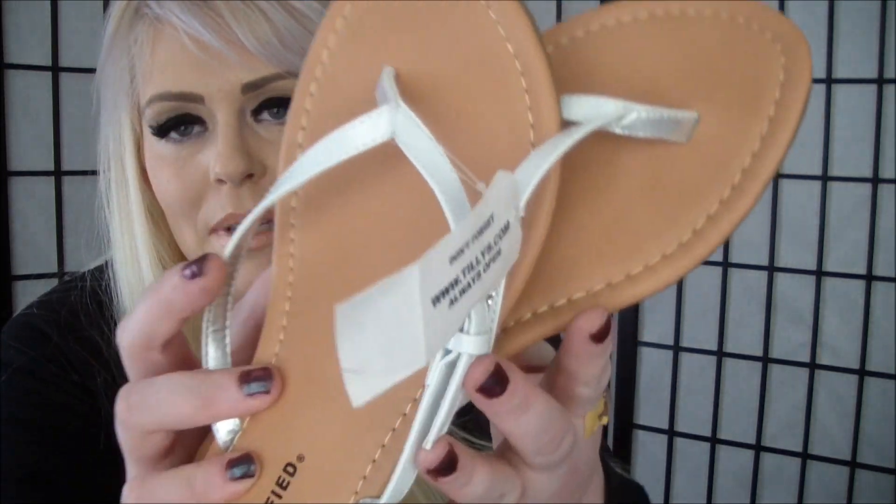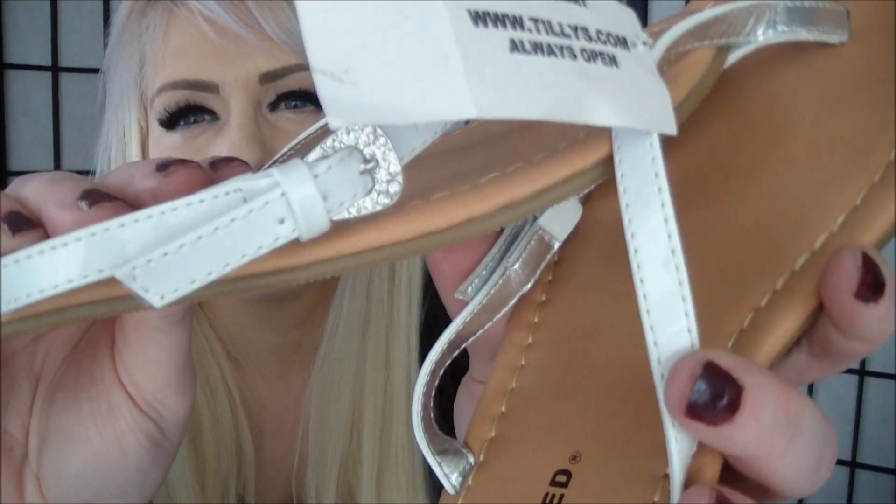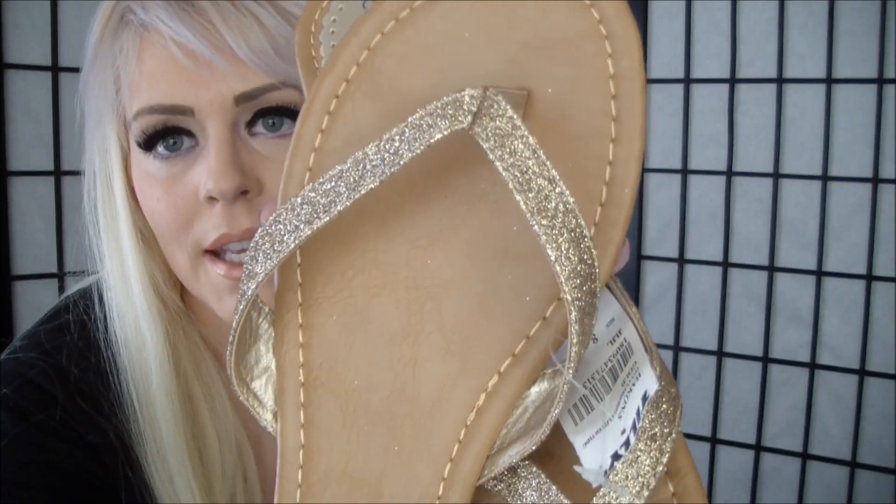So I got these cute sandals at a place called Tilly's. They're flip-flops and they have a little buckle on them — very cute. And then to go with the maxi dress, I got these cute gold ones. These were $14.99 and the other pair was $12.99.